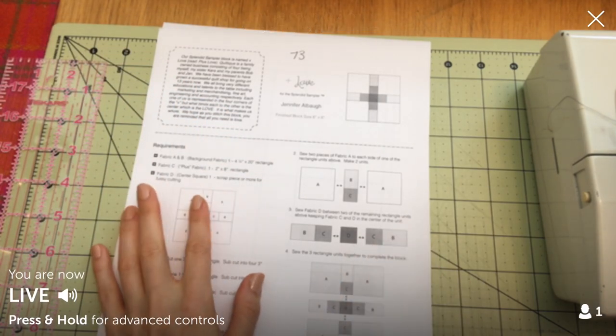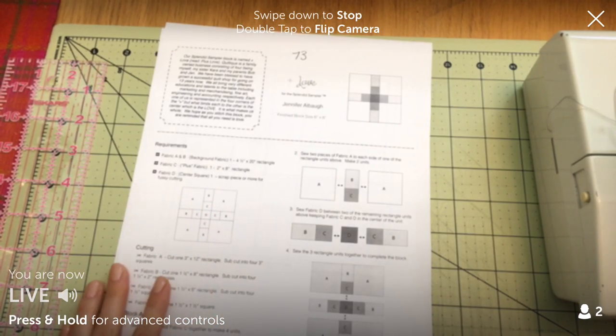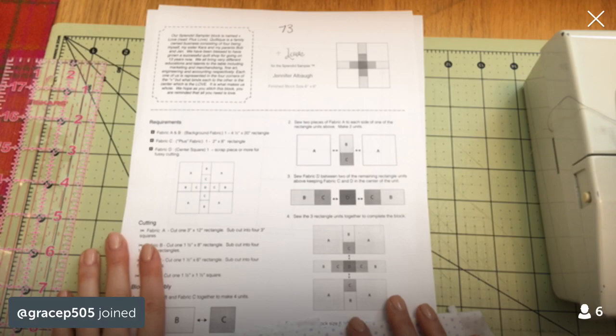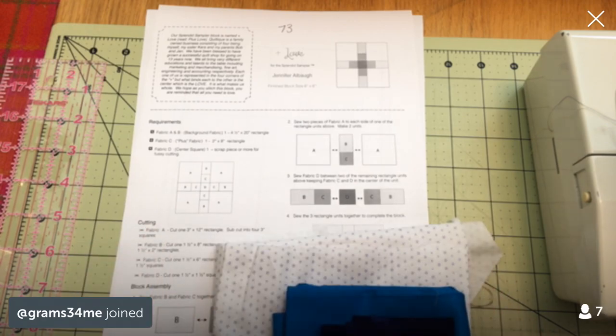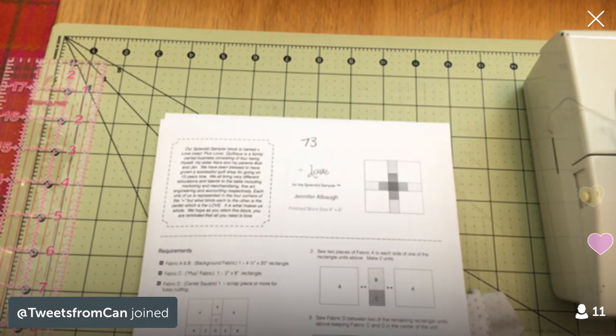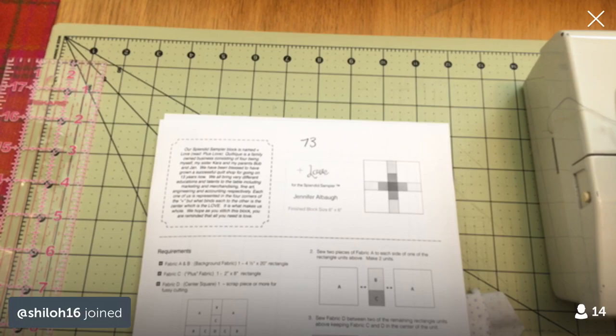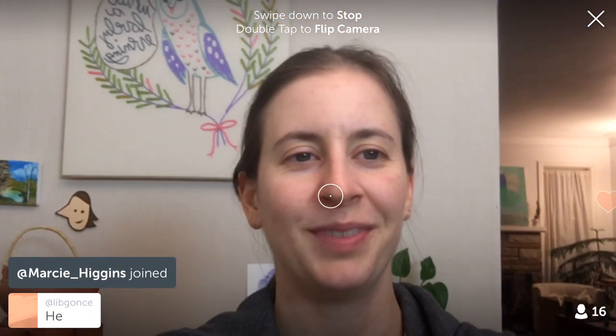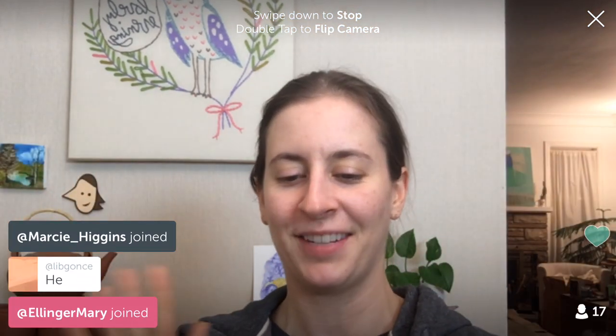Hey everyone, happy Monday! Hello to replay viewers and YouTube viewers. If you'd like to participate live, you can download Periscope to your phone and search for Penguin and Fish. We are starting Block 73 of the Splendid Sampler quilt along — I've been gone for a little while, so it's nice to be back.